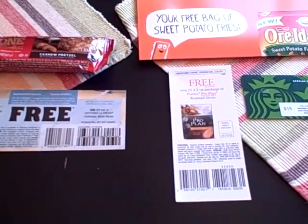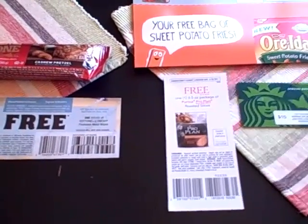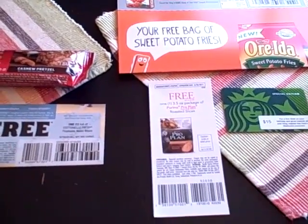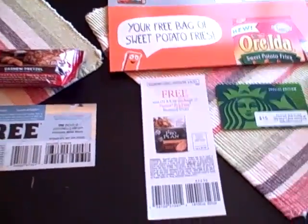Hi everyone, welcome to another edition of What's in My Mailbox, brought to you by Moms Fun Money. This is actually two weeks worth of freebies. Last week we really didn't have much, so I didn't want to bother you guys with a video with one or two things. It has been slow the last couple of weeks, and that happens from time to time.